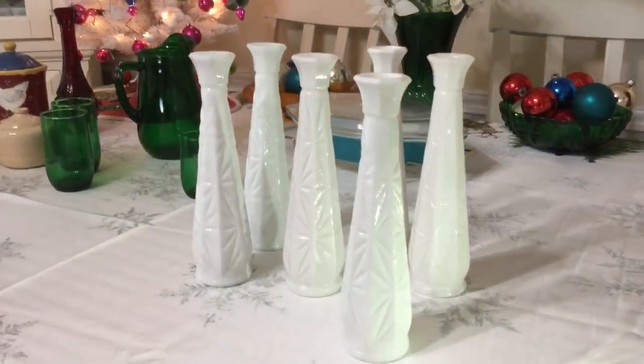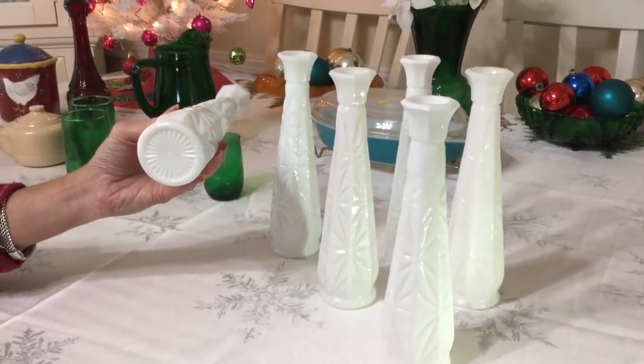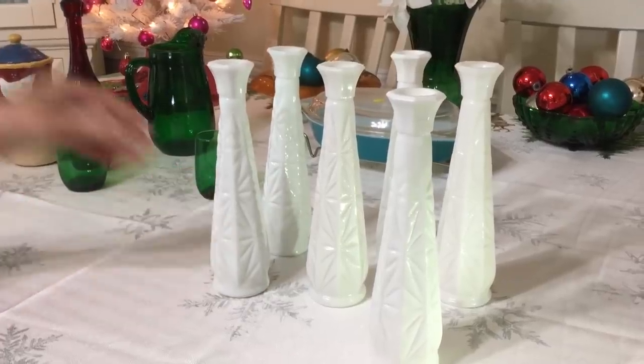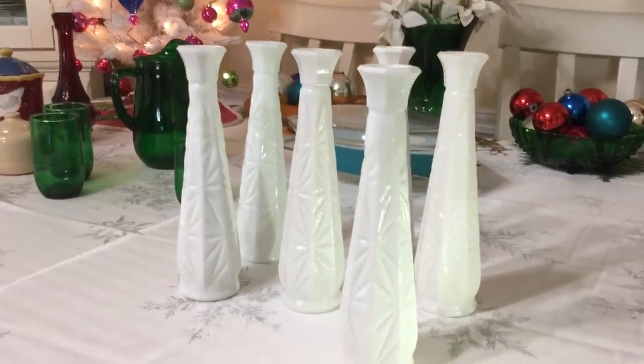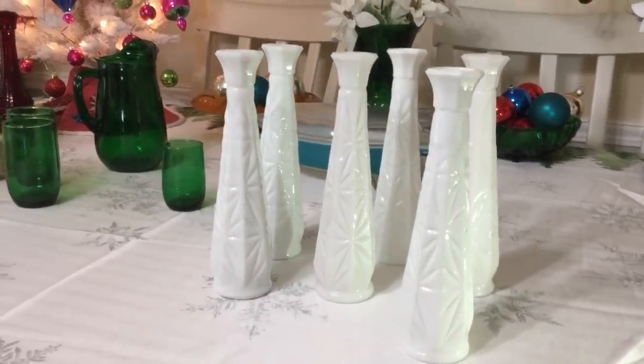This is a grouping of six nine-inch milk glass vases made by Anchor Hocking, even though they don't say so. They were actually given to me by the cameraman's sister, who got tired of selling fragiles on eBay. I think I'm going to ask $15 for the lot — I think they're all in wonderful condition.